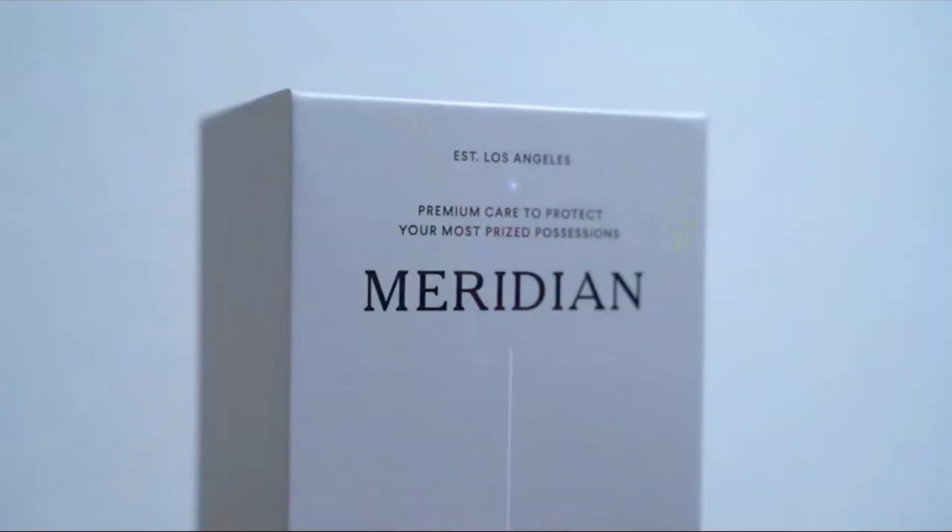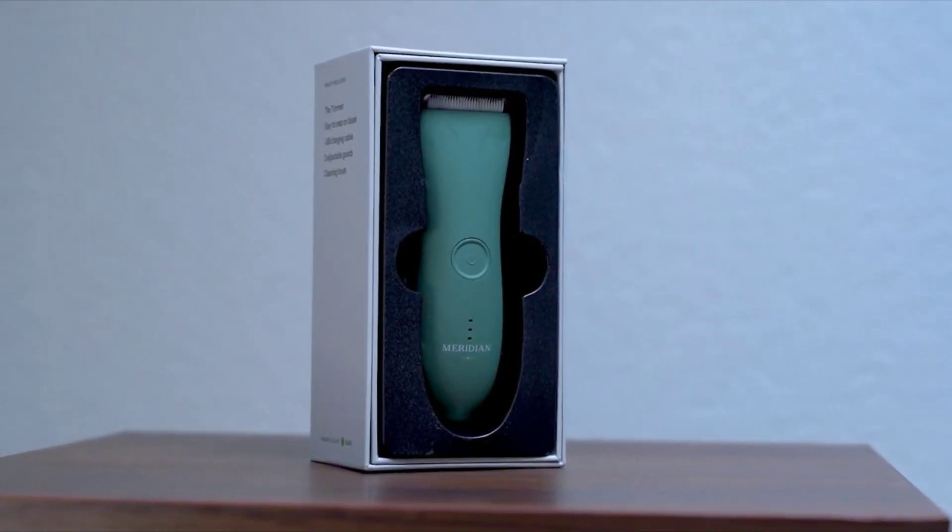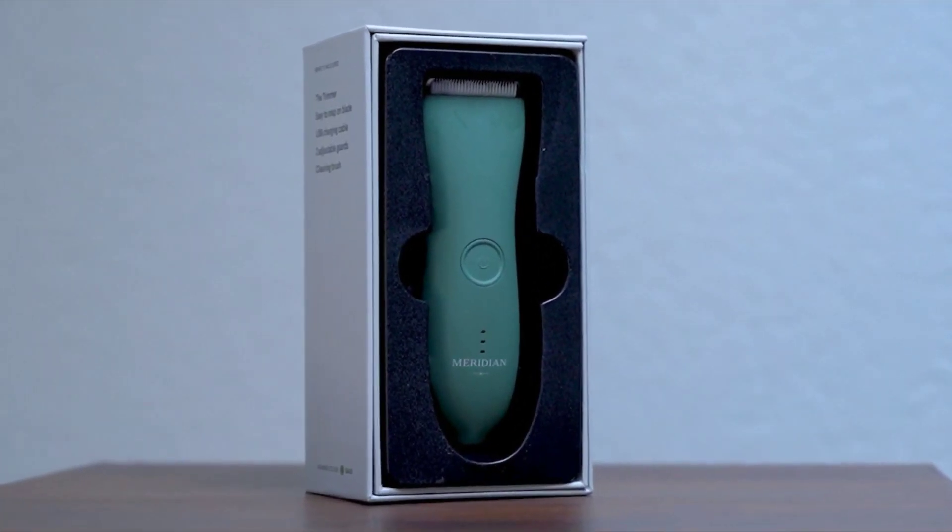Multiple guard lengths — Meridian Men's Cube Trimmers and Body Hair Groomers come with 2 reversible guards and 5 hair lengths: clean, 3mm, 6mm, 9mm, and 12mm. Perfect for grooming men's pubic hair and body hair.